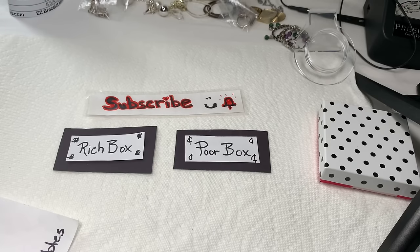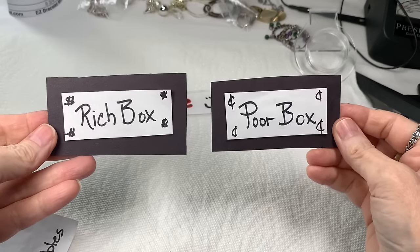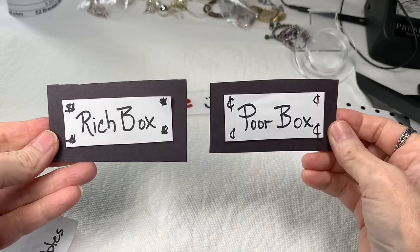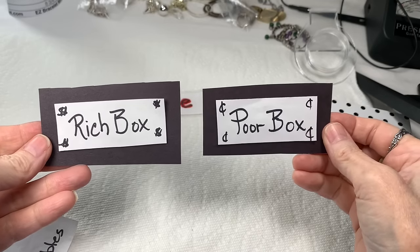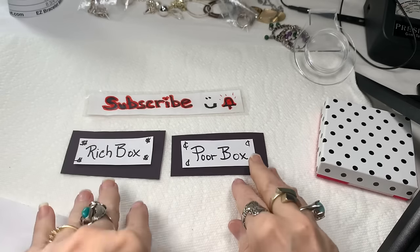Hi everybody, it's Sherry with Blessed Baubles, and are you ready for another episode of Rich Box Poor Box? I know I am. I think we're going to be able to finish the series today, but let's see how it goes. There's not much left in the boxes, so we'll have a look and see.